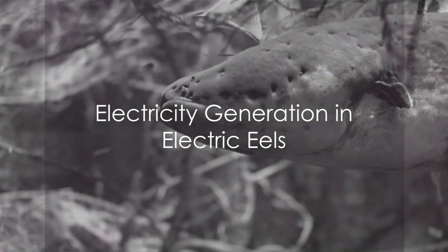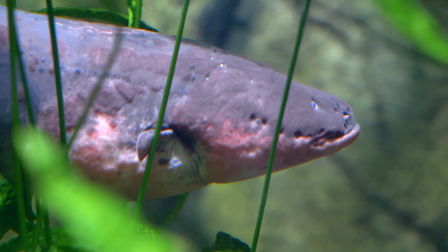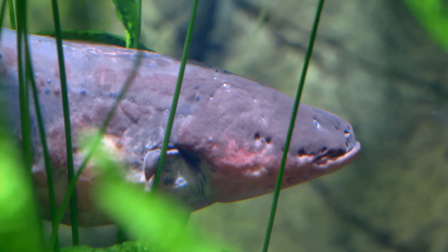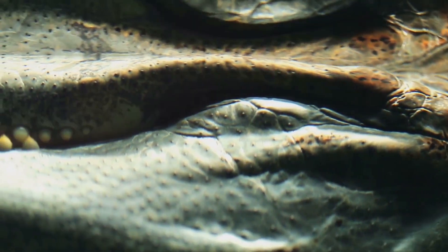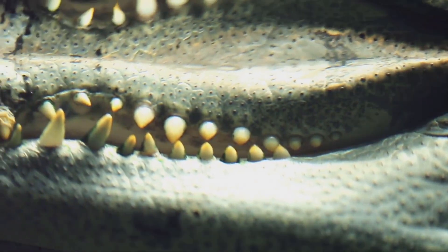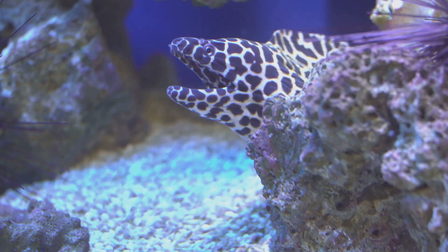In the long cylindrical body of an electric eel, there are three pairs of abdominal organs that produce electricity: the main organ, the hunter's organ, and the sac's organ. These organs constitute 80% of the eel's body and are packed with specialized cells called electrocytes. When an eel senses prey or feels threatened, a complex chain of events triggers these cells to open their ion channels, allowing sodium to flow through.